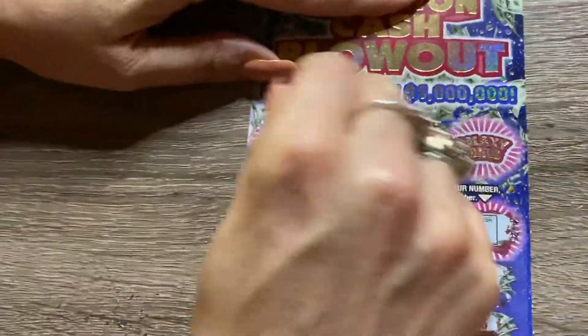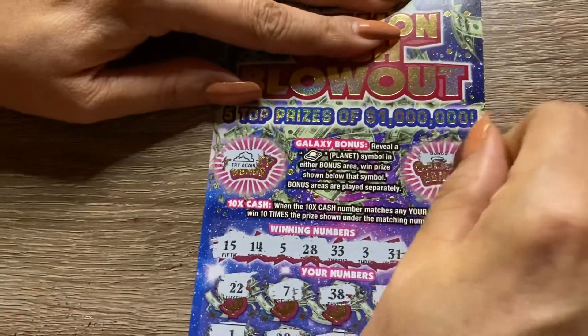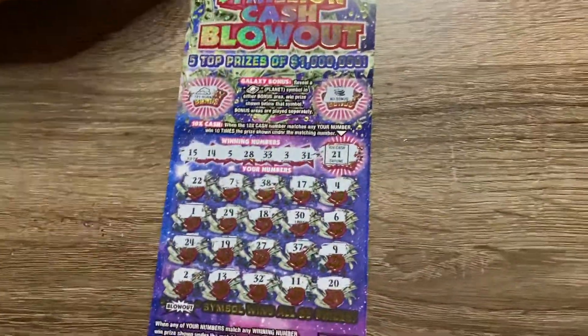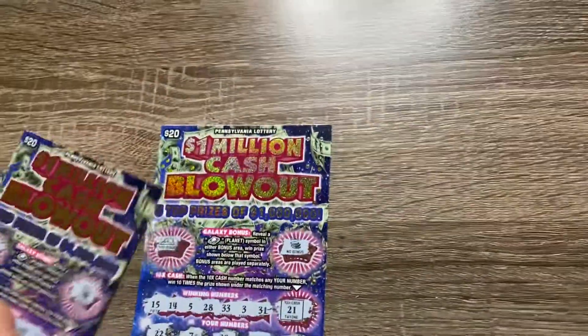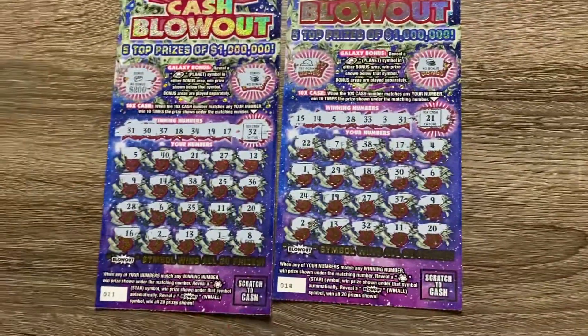Let's try the bonus — what do we got? Clods. Nothing. And coins. Nothing. So that was two $20 cards. As you can see, two different stores, nothing on either one.